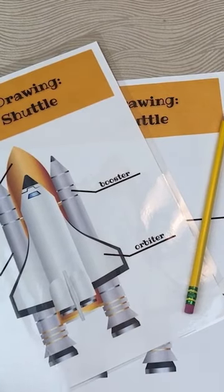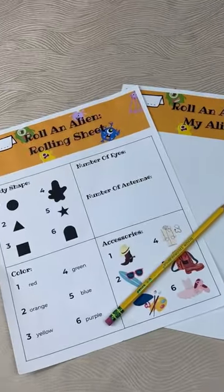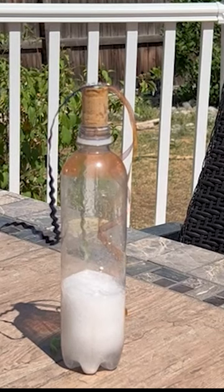For ELA, I'll have the kinder do a less advanced version of the label drawing the first grader did yesterday, and our first grader is going to practice their illustration skills using this roll and draw an alien activity. When that's all done, we'll do our guided drawing, and then we're going to do some rocket science. Check out my YouTube for more info on that.